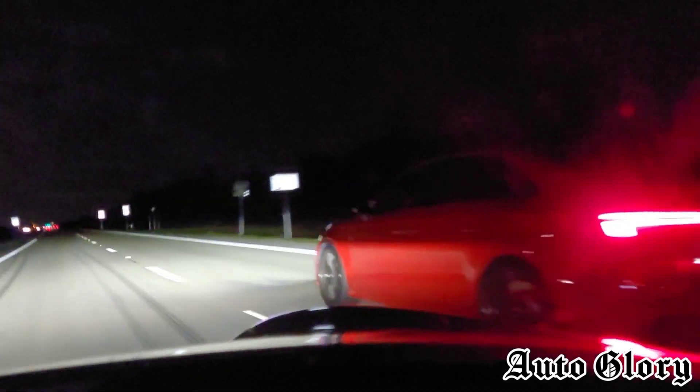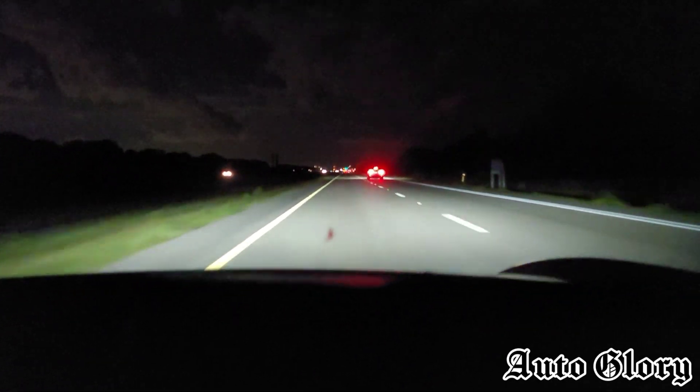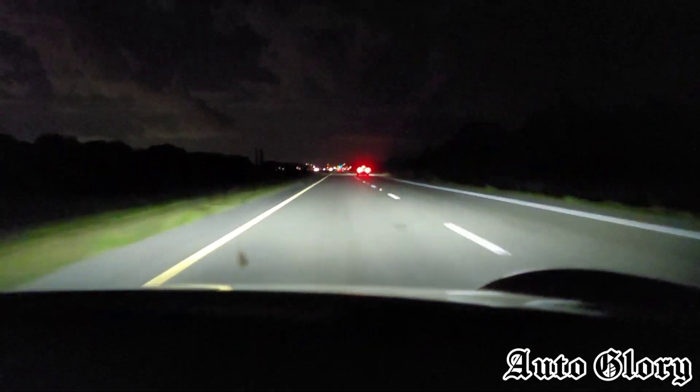He just pulled us at the top end — I didn't want to go too much. He pulled us at like 150. Wow, these Turbo S launches are ridiculous.